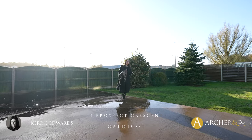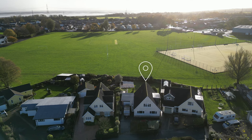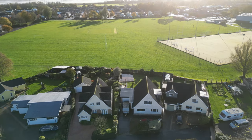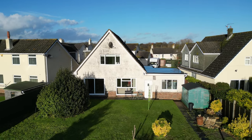Today I'm here to introduce this spacious four-bedroom detached dormer style property offering flexible accommodation, being located within a sought-after cul-de-sac overlooking the beautiful communal grounds. Welcome to 3 Prospect Crescent.